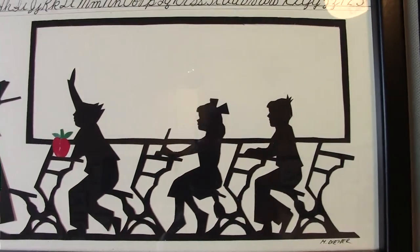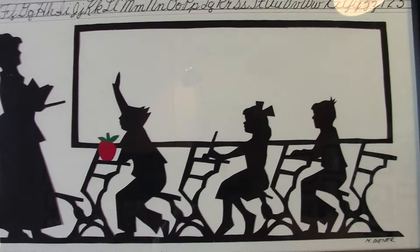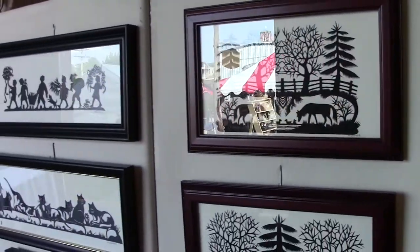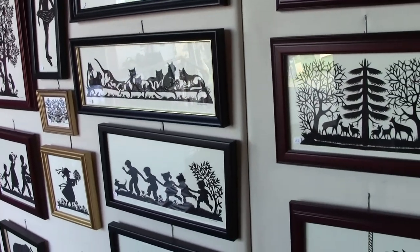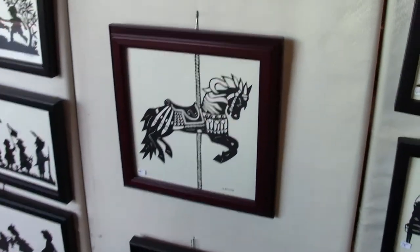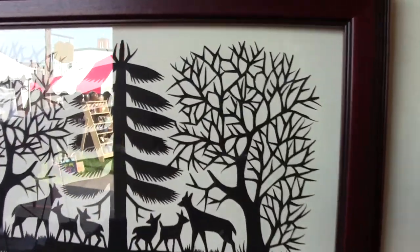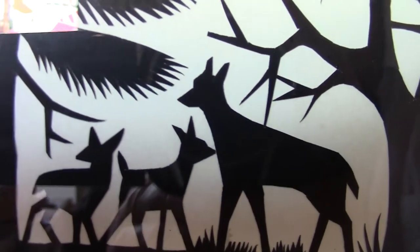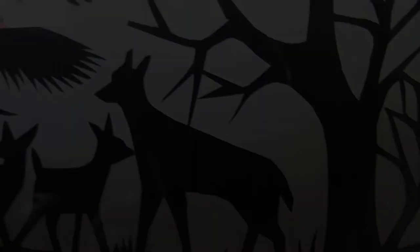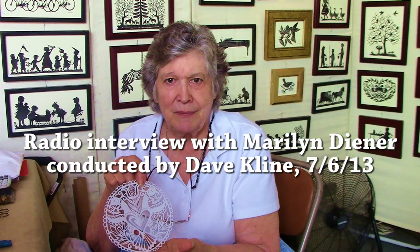You're really an artist of the drawing type before you're an artist of the Scherenschnitte type — you have to do both. I studied art at Kutztown University, which was State Teachers College when I was going there. I did teach art for several years, but I decided I would like to do something else. I saw this type of artwork on display at our historical society in Reading, came home, tried it, liked it, and decided that was my niche.